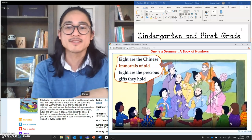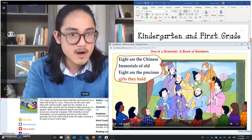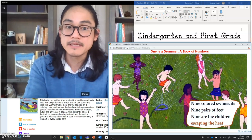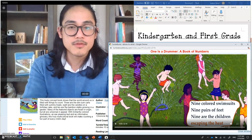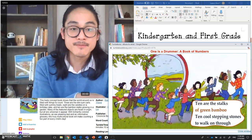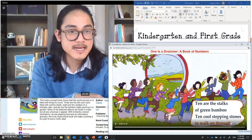Eight Chinese immortals of old, eight are the precious gifts they hold — are there eight? One, two, three, four, five, six, seven, eight — nice! Nine colored swimsuits, nine pairs of feet, nine are the children escaping the heat. Count with me: one, two, three, four, five, six, seven, eight — there she is — nine! Ten socks of green bamboo, ten cool stepping stones to walk on through. One, two, three, four, five, six, seven, eight, nine, ten.